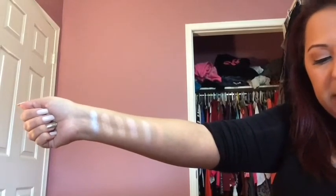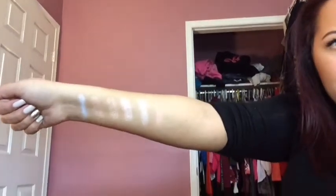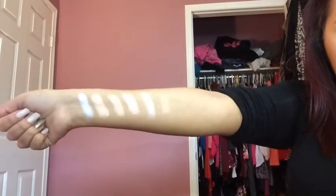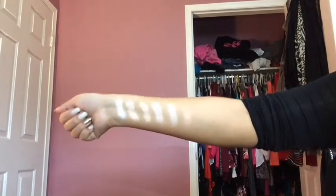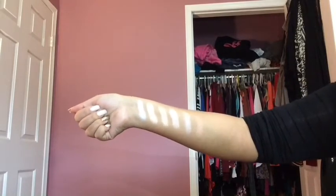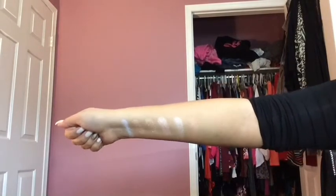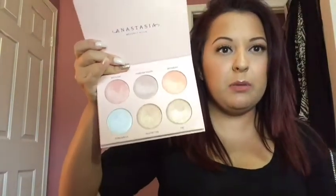My lighting isn't the best but I'm going to add some extra lighting so you can see better. There we go — these are quite pigmented, very metallic and shimmery, but with no chunky glitter at all. They're more of a rosy gold tone which I love. I do have one rose gold highlight from BECCA, but that's pretty much it, so this is a perfect addition to my collection.